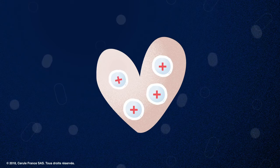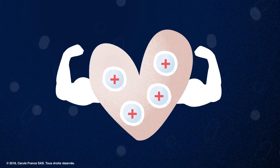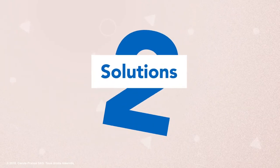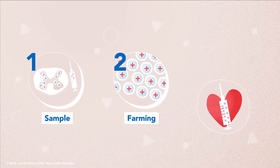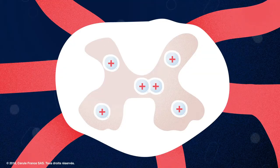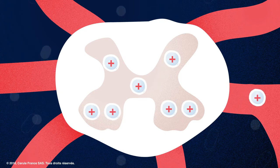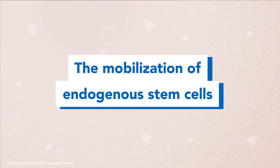Increasing the number of stem cells circulating in the body optimizes the ability of tissue repair. There are two solutions to achieve this. First, a physician obtains a sample of a patient's stem cells, cultivates them in the laboratory, and re-injects the cells into the patient. A second and more natural preventative is to increase the release of our own stem cells in the body. This is called the mobilization of endogenous stem cells.